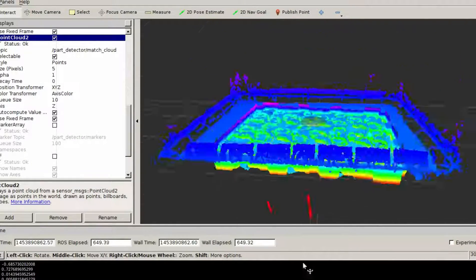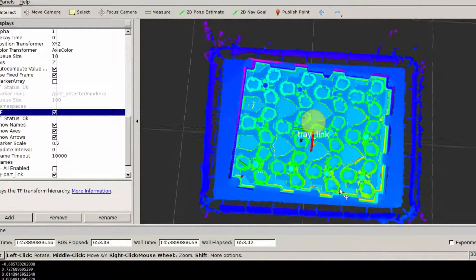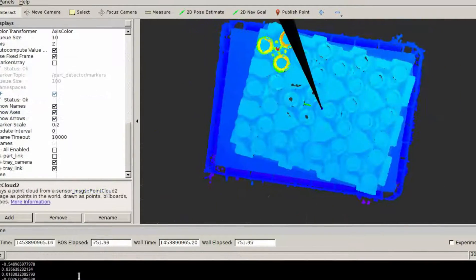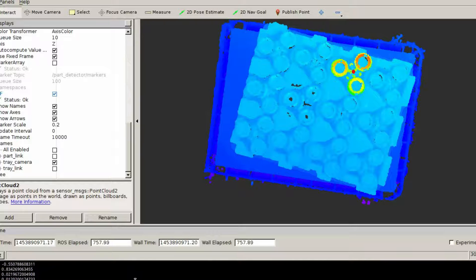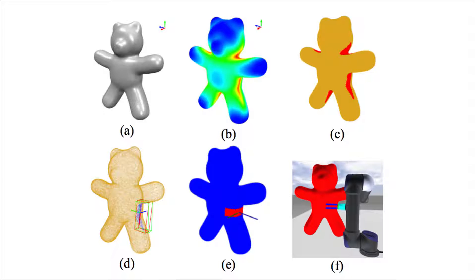Visual identification of the items will be done using state-of-the-art deep learning techniques with a previously generated database. Localization will be done using state-of-the-art selective search methods. Once localized and identified, pose estimation for rigid objects will be achieved using the iterative closest point algorithm and for non-rigid objects using principal components analysis.